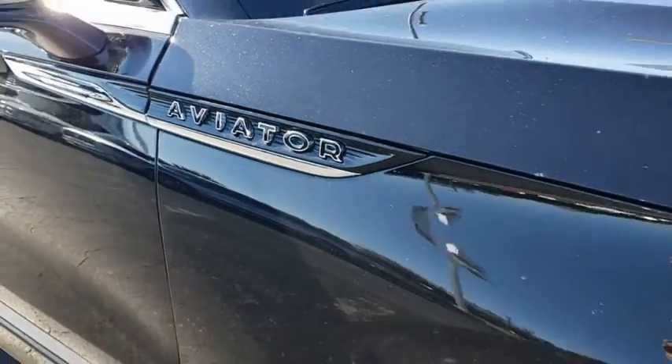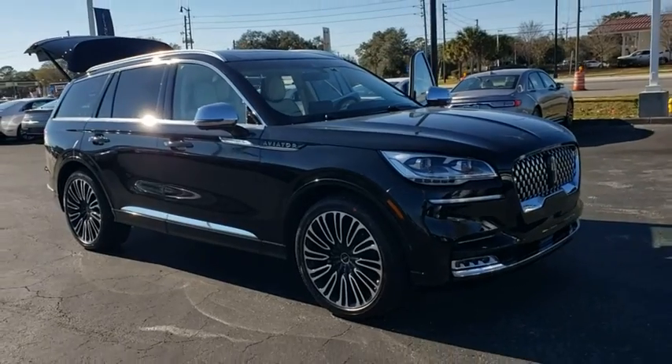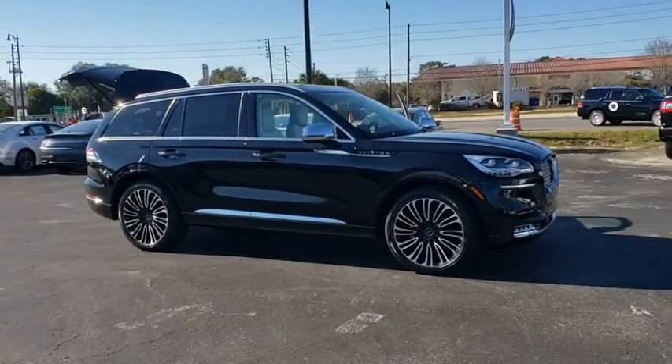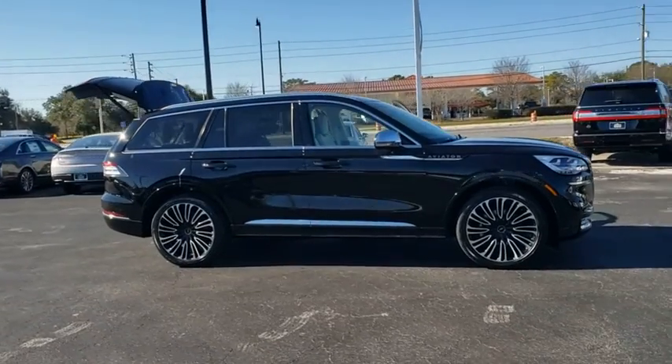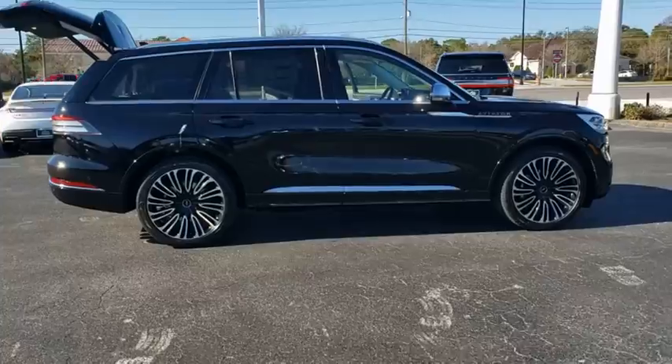Make a great choice today with the 2021 Lincoln Aviator. The Lincoln Aviator is the luxury division's mid-size sport utility vehicle. Based on the Ford Explorer, the Aviator combines a rugged, truck-based platform with a smooth, luxury car ride.